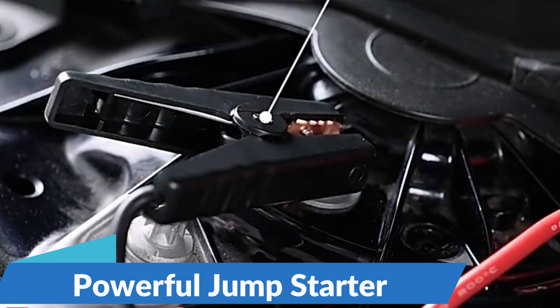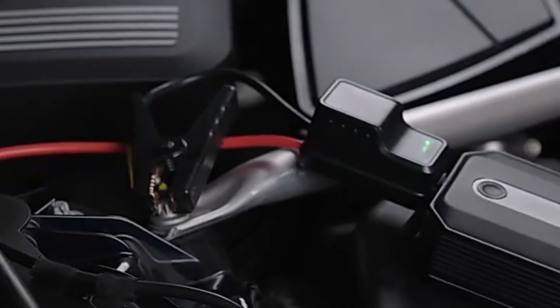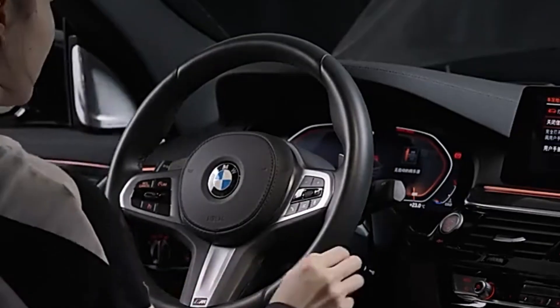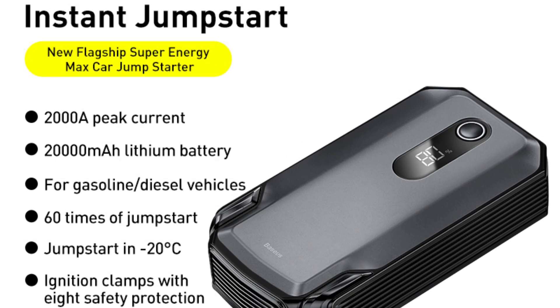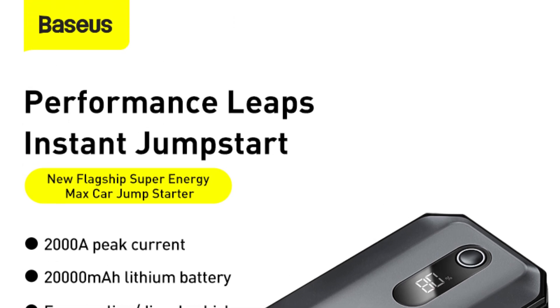Powerful Jumpstarter: Equipped with a peak current of 2000A, this jumpstarter is capable of reviving your vehicle's dead battery with ease. Whether you're stranded in a parking lot or on a remote road, simply connect the jumpstarter to your car's battery and start your engine in seconds. Say goodbye to the stress and inconvenience of waiting for roadside assistance.